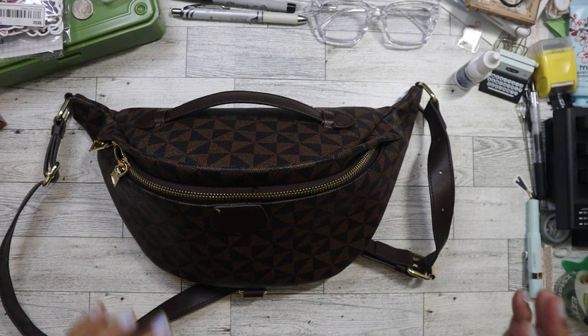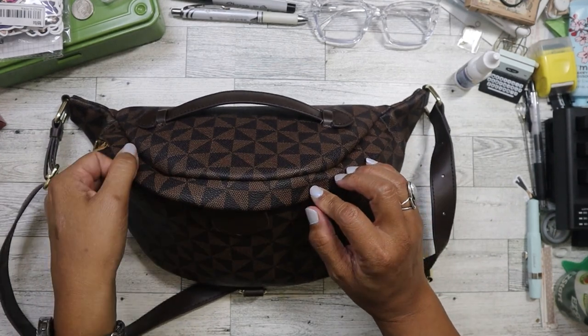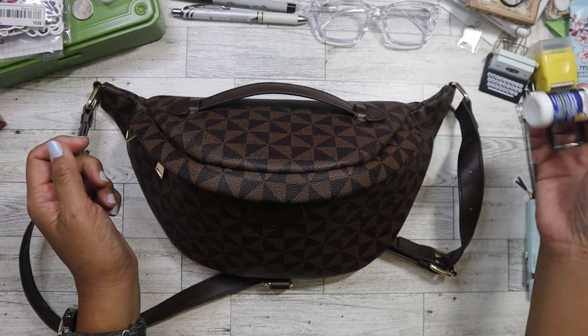Hi everyone! Today I am going to do a 'What's in My Bag / Everyday Essentials' video. It's been a long time since I've done one of these — I think it's been years.